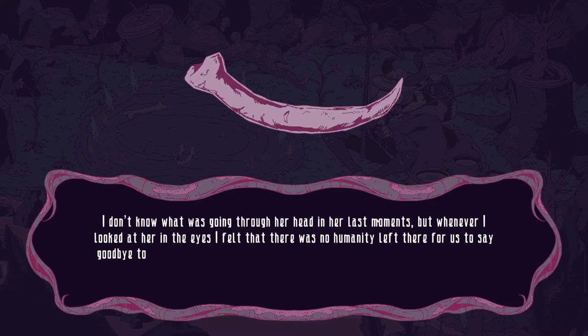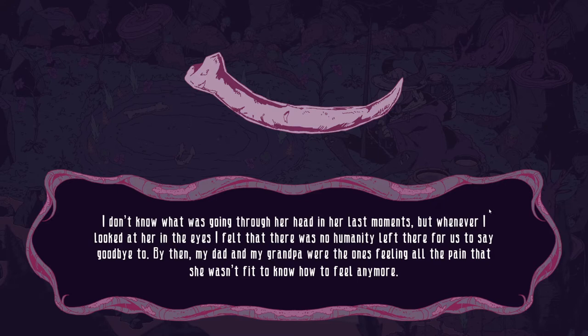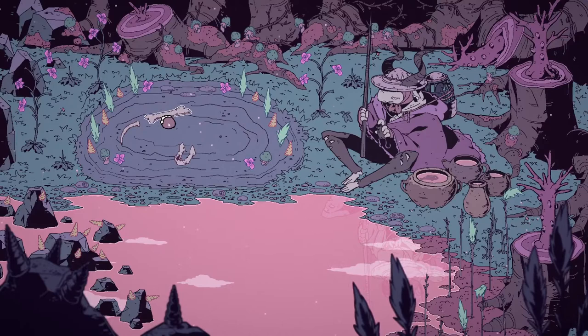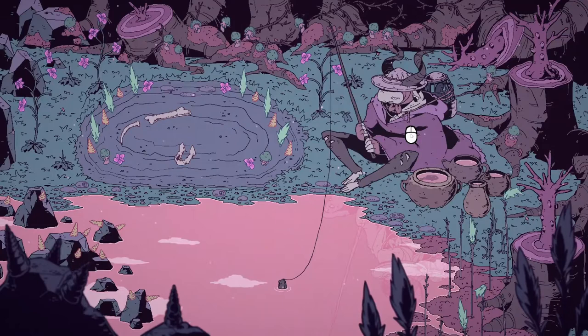This looks like a bone again. I don't know what was going through her head in her last moments, but whenever I looked at her in the eyes, I felt that there was no humanity left there for us to say goodbye to. By then, my dad and my grandpa were the ones feeling all the pain that she wasn't fit to know how to feel anymore. Wow, that's rough — and also the kind of story that many of us can relate to.